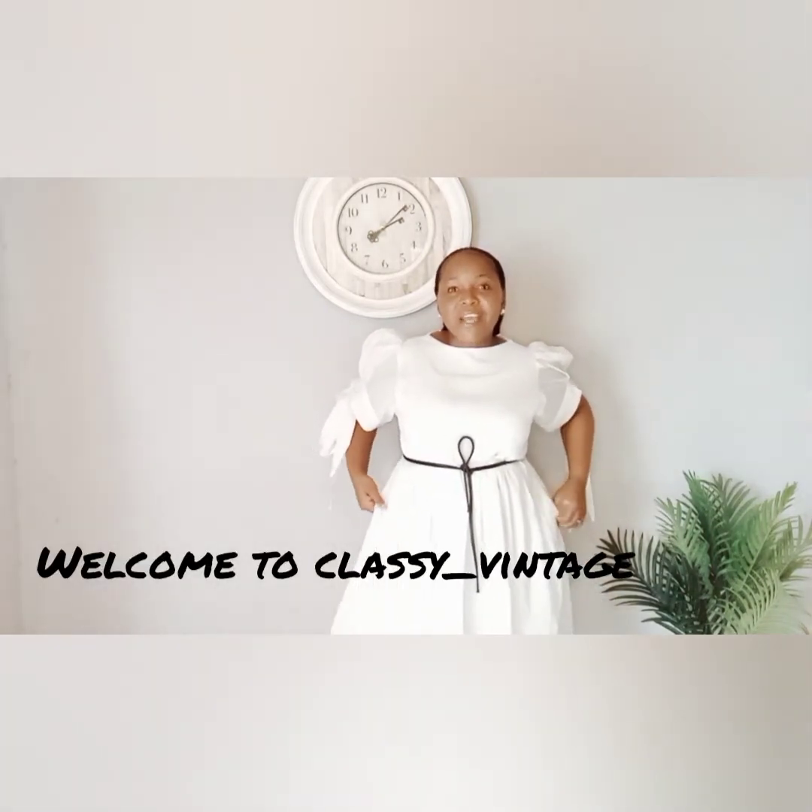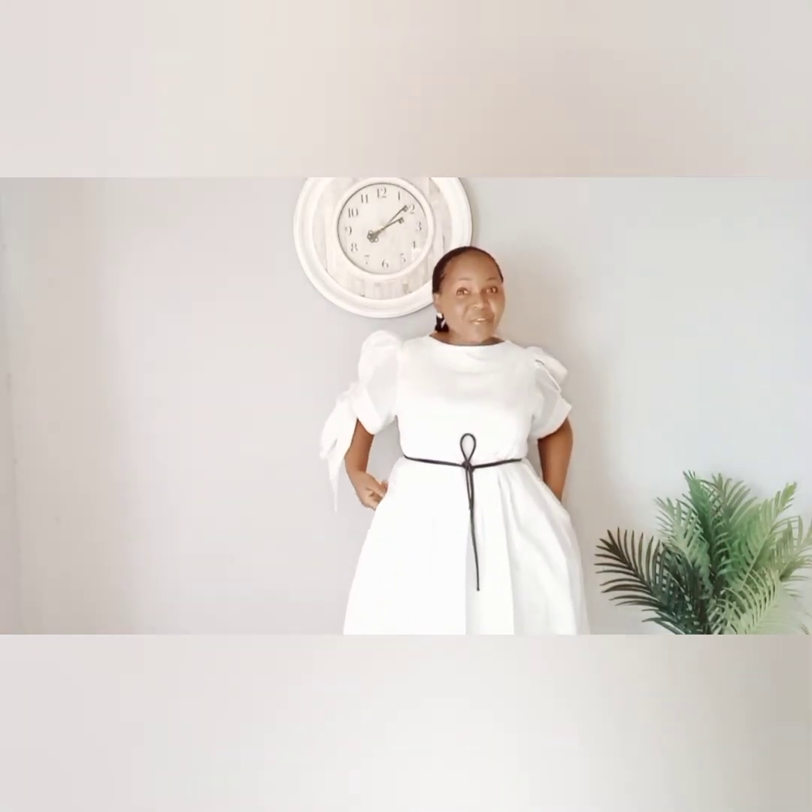Hi guys, hi queens and welcome to Class of Vintage! I decided to do a try-on haul from my new collections. Yes ladies, these are my new collections — the dresses that I've been able to produce — and you will be able to purchase them directly from my Instagram online store. I'm hoping that you'll be loving everything that I'll be trying on. I'm back and I'm so happy and excited!